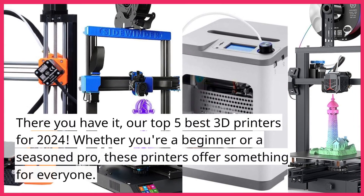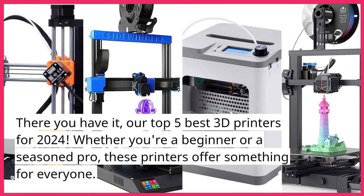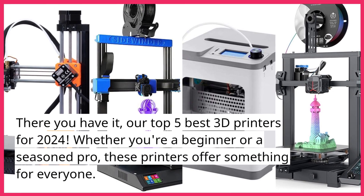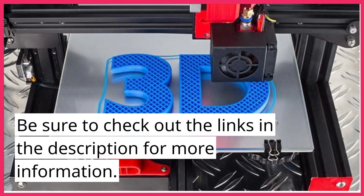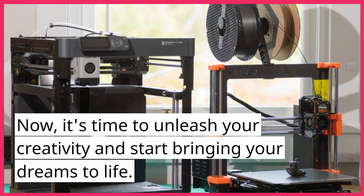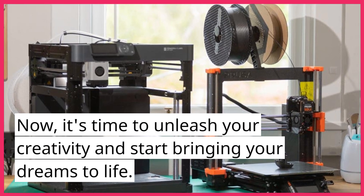There you have it — our top 5 best 3D printers for 2024. Whether you're a beginner or a seasoned pro, these printers offer something for everyone. Be sure to check out the links in the description for more information. Now, it's time to unleash your creativity and start bringing your dreams to life.